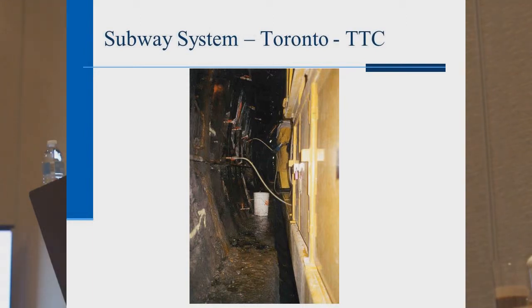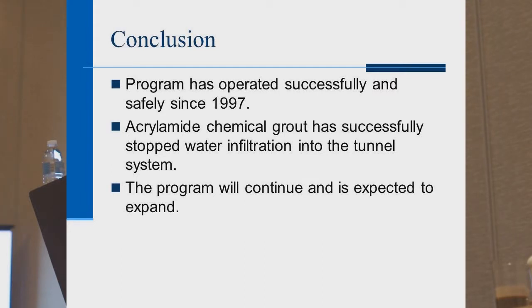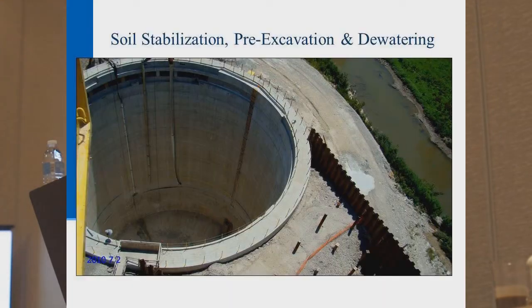You can see the ball valves and control valves in the wall with the hose and grout there. In conclusion, that program has operated successfully since 1997 — acrylamide grout has been stopping the infiltration and is expected to expand. The third and final case study is the city of Dearborn: a soil stabilization and pre-excavation grouting project, arguably the largest chemical grouting project in North America in history.